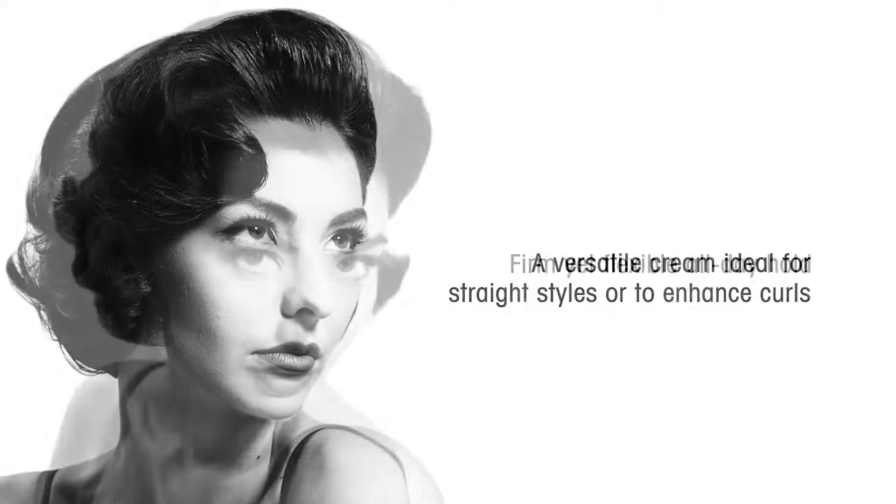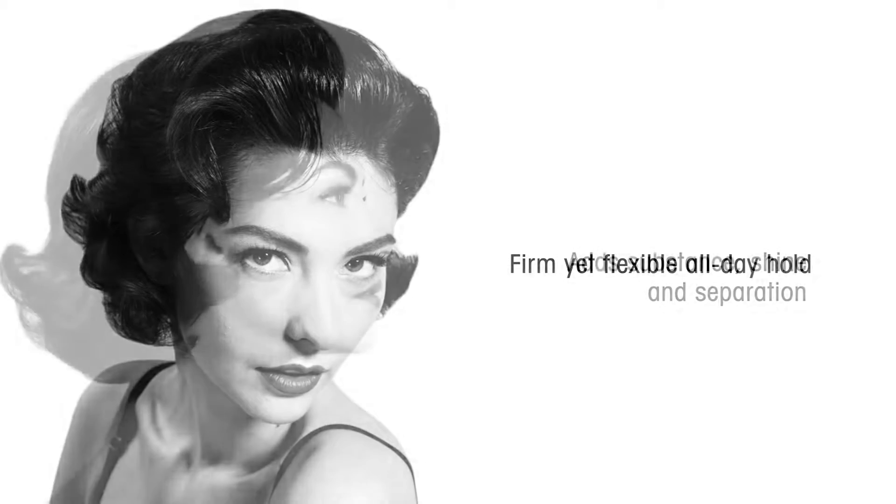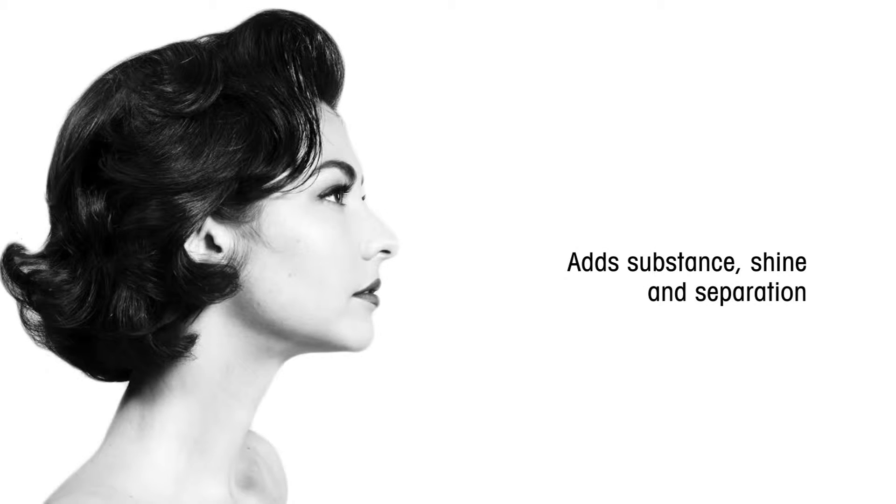This stylist's staple offers firm yet flexible all-day hold and tames frizz with rich moisturizers. Perfect for all hair types.